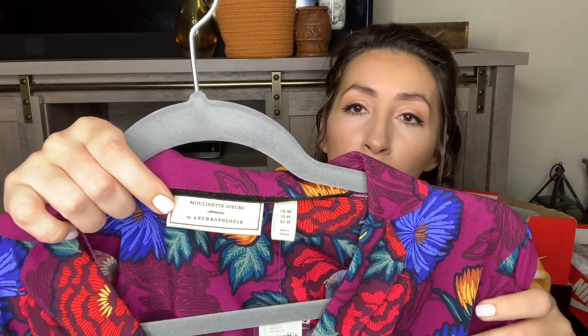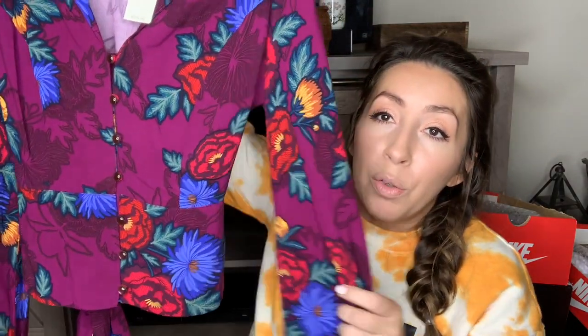Next top is another one of my favorite Anthropologie brands — this is a newer label called Moulinay Sewers by Anthropologie. Also new with tags, which is exciting. This top retailed for $88. It's gorgeous — I love these bold florals, the color combination, the cute little buttons down the front. It's fitted at the waist, which would look really cute with some high waisted jeans, and it has a little tie feature in the back so you can adjust the fit. This one's a size US 4.